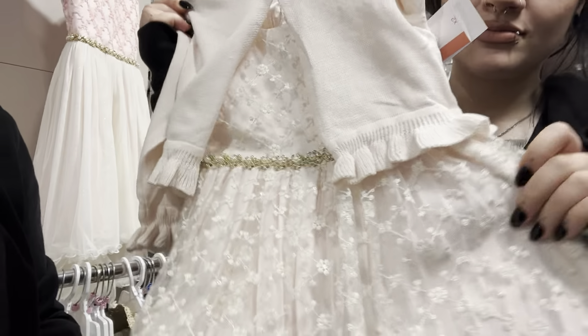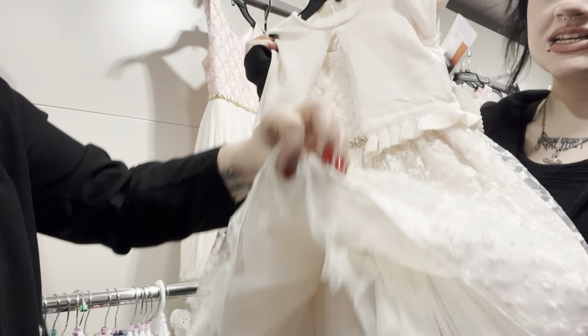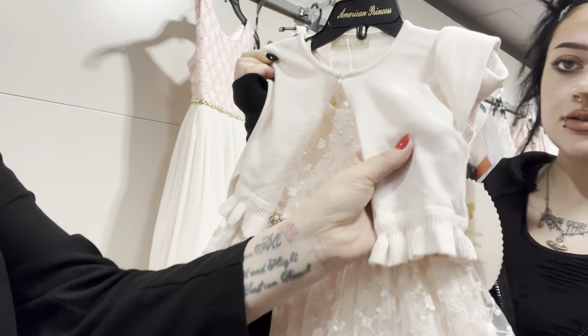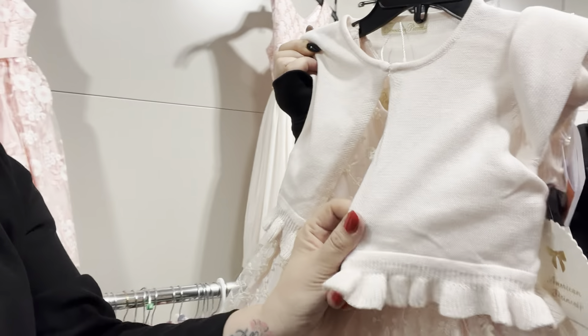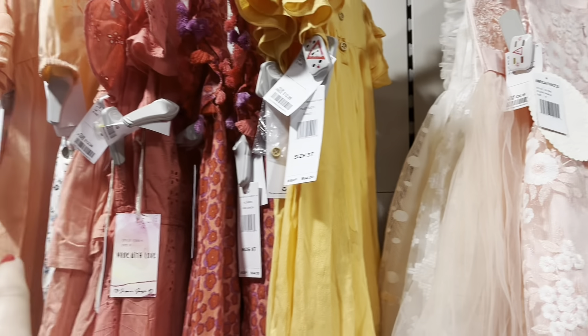Shall I try it on? Look at the beads and the detail on that. It's £25 which I think is a really good price. It's good quality as well, it's thick. It's got this really cute cardigan with it as well, so I think I might get her that.